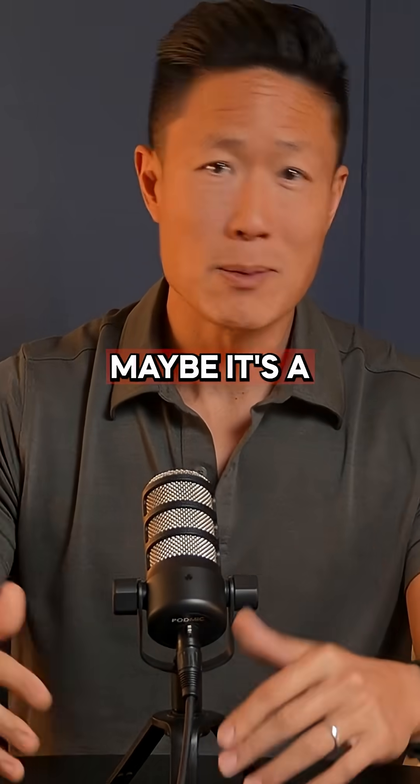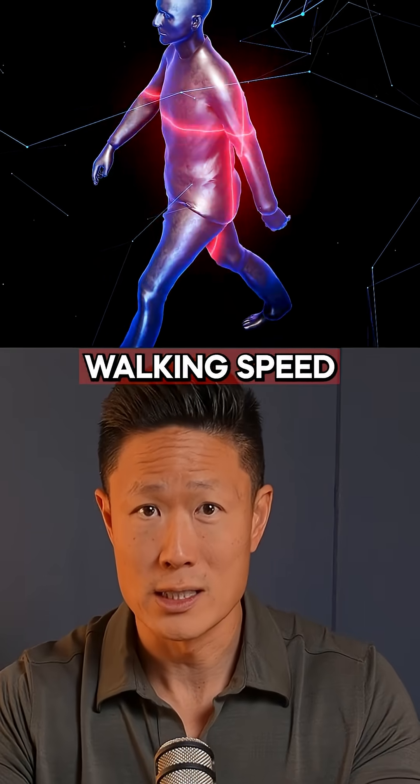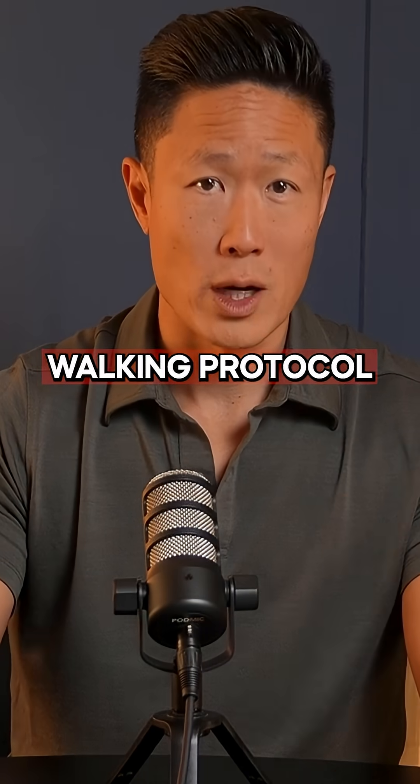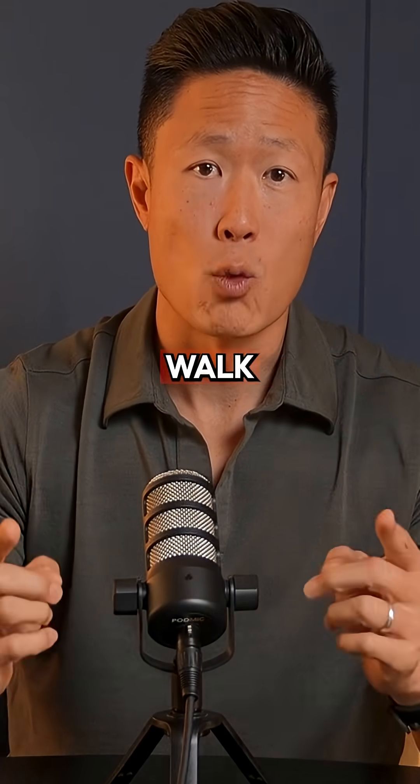So if you want to slow down aging, it's a little bit less about counting steps and more about walking faster, because your walking speed might be the most underrated longevity test there is. I created a free guide on the walking protocol we use to help our clients slim down and live longer — follow me and comment 'walk' and I'll send it to you.